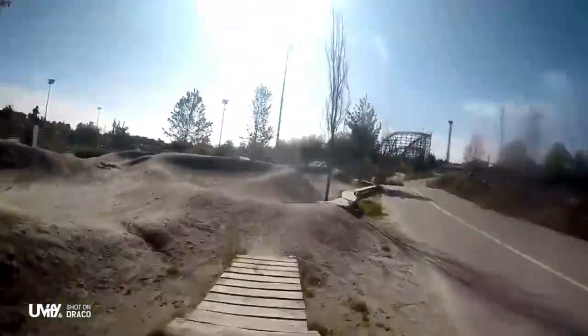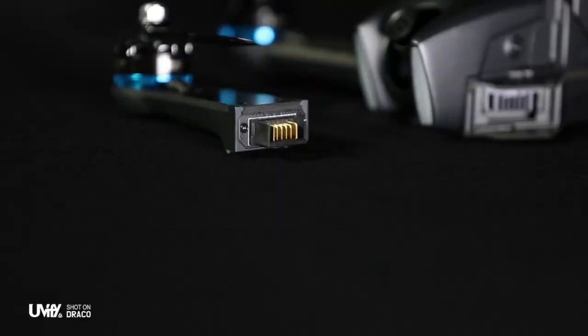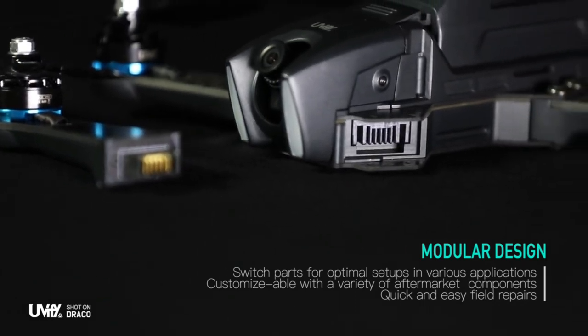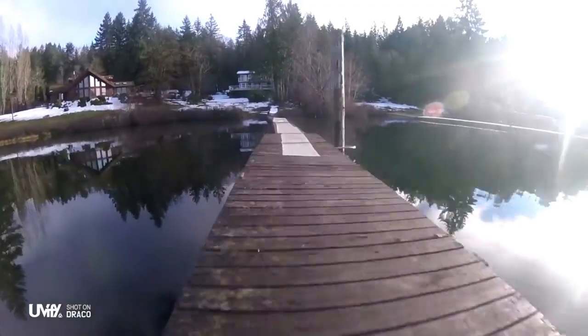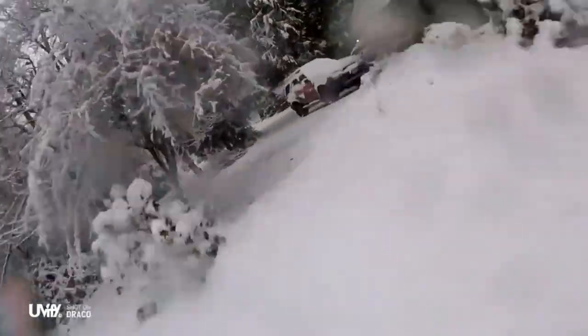The modular design is what makes this drone special, as each part is separate. Flight control, IMU, display, camera, speed controller, and rotor arms are all different parts that can be replaced when broken. The whole arm assembly can be changed for $1.30. It's not cheap, but it's still better than non-modular designs.